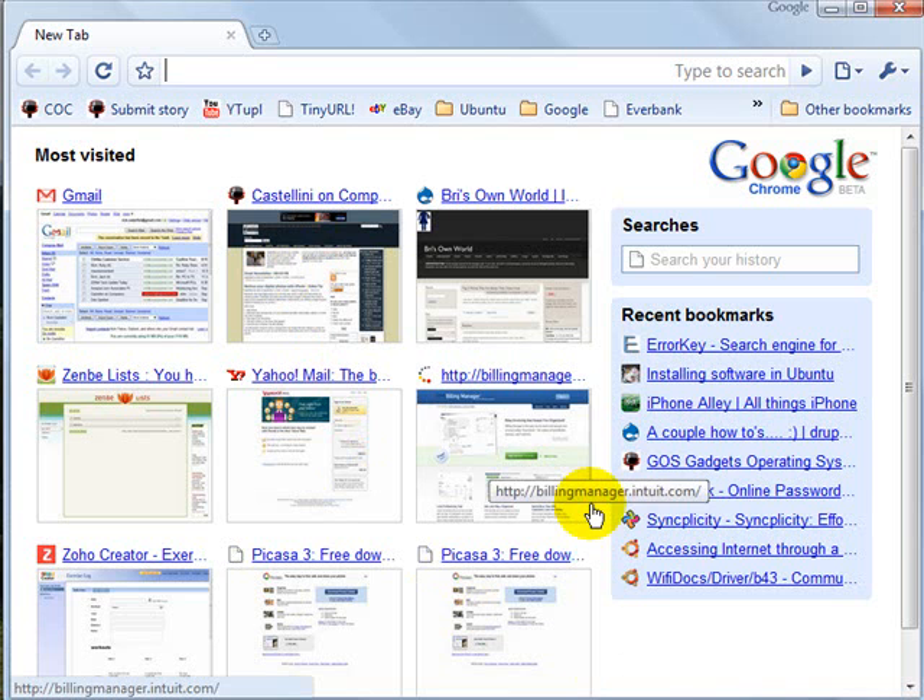By default, the first thing you're going to see is the most recently used websites that you've visited, as well as some new bookmarks that you may have made, and a place for you to search your existing history. It's a pretty bare-bones browser — there's no file, edit, or view menu at the top, so it maximizes your viewing of the web.